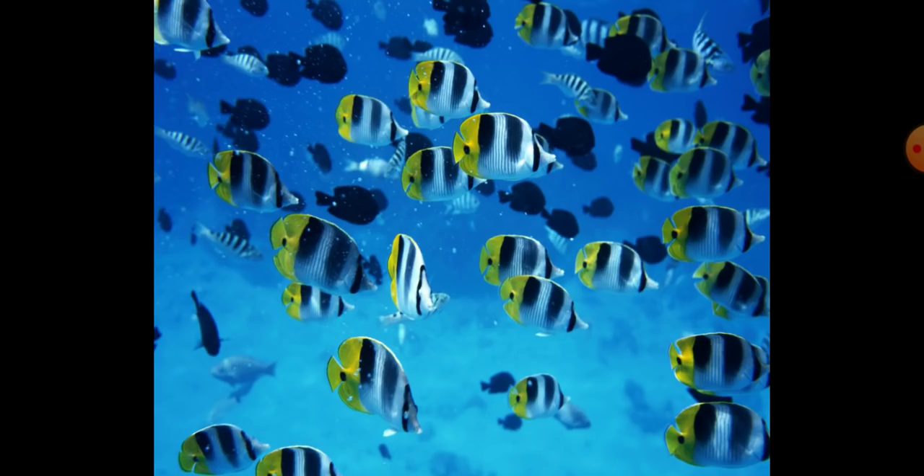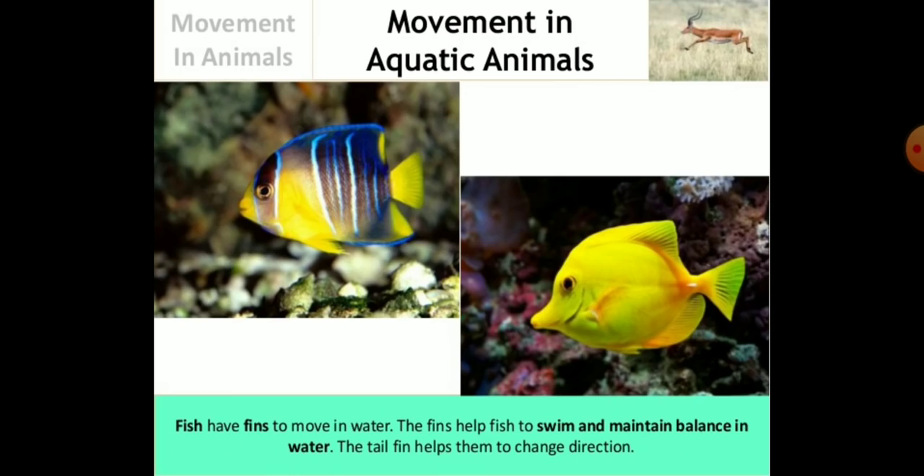Aquatic animals have special organs which help them to swim. Fishes have adapted to live in water. Fishes have fins to move in water, and the fins help fish to swim and to maintain balance in water.